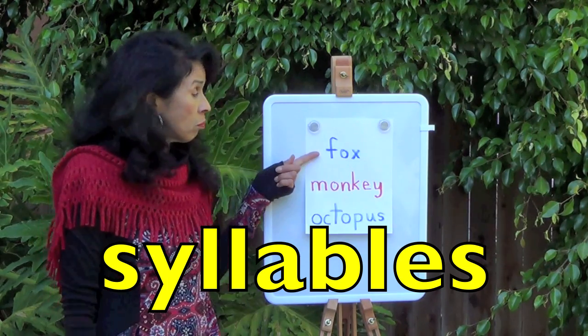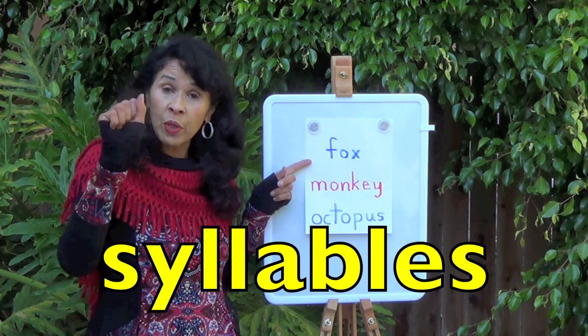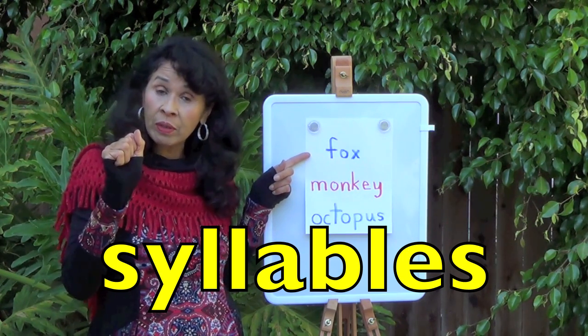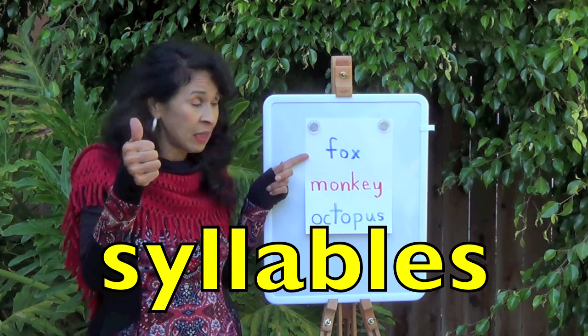For example, what's this word? Fox, yes. Put up your fist. Now we're going to say the word again and we're going to listen for how many sounds we have there. Fox. One. So it has one syllable in it.